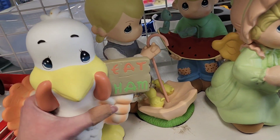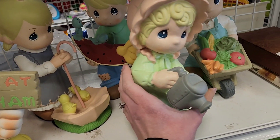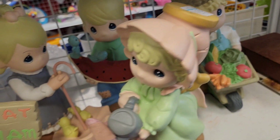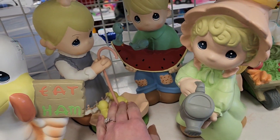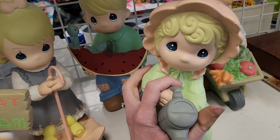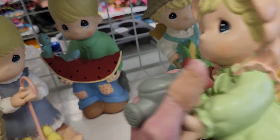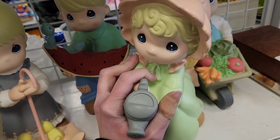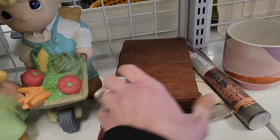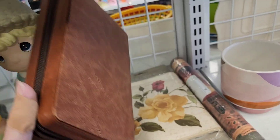They kind of look like reproductions of Precious Moments — all these pieces were $5.99. On the bottom it says 'angel girl with watering can,' so definitely not Precious Moments. I didn't even know they were angels until I read the bottom, but I can see their wings. Little zipper case, $1.99.